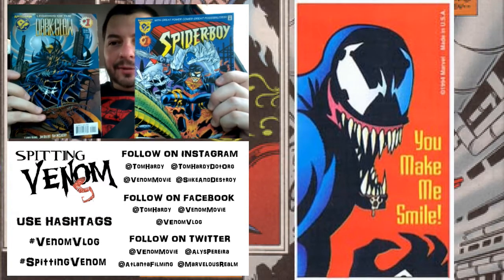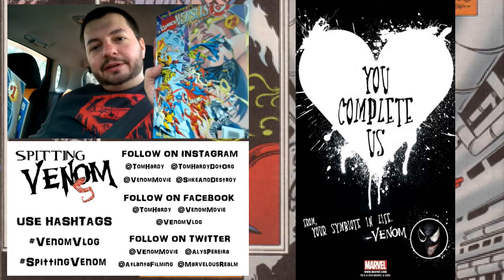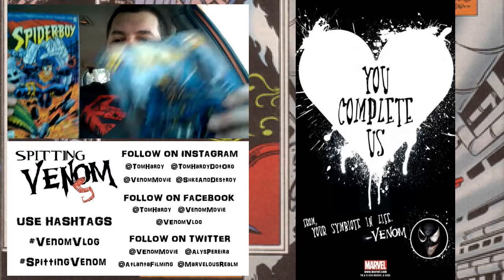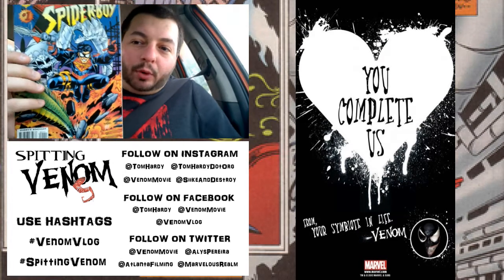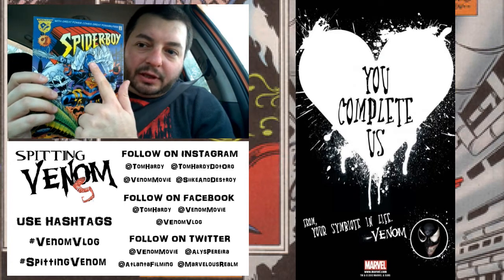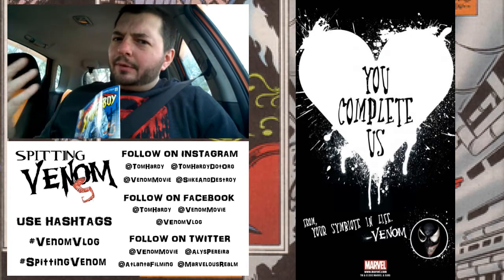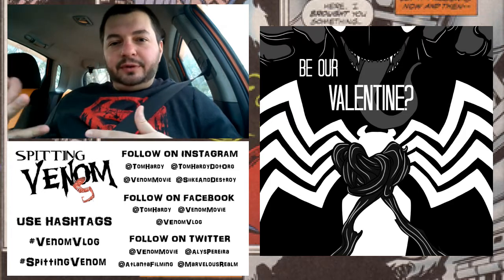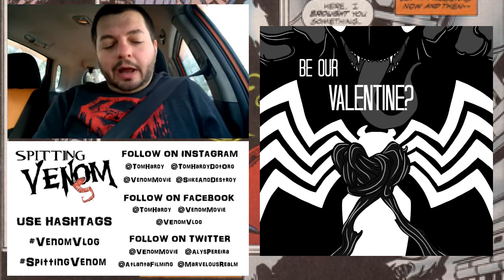I think I already own these but I just saw them and had to have them again. This is Dark Claw. During that series, after issue two, all the Marvel and DC characters get merged together to make one character. Batman and Wolverine get mixed and become Dark Claw. And then Superboy and Spider-Man get mixed to make Spider-Boy. Then there's this symbiote character that looks kind of Carnage-ish but white — I can't remember that character that well. We're gonna read this and talk about other versions of symbiotes from the multiverse.